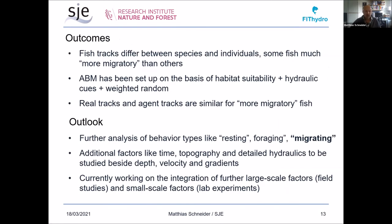The outcomes after this development work are that fish tracks differ between species and individuals — barbel behave differently from grayling, and some individual fish were much more migratory with more directed movements than others. This agent-based model has been set up on the basis of a habitat suitability model, hydraulic cues, and a weighted random factor defining movement directions. The real tracks and agent tracks are similar for the more migratory fish. We are still working intensively on the model, with further analysis on different behavior types — resting, foraging, and migrating — the behavior type we are most interested in.